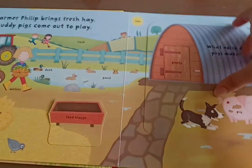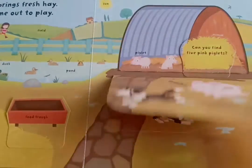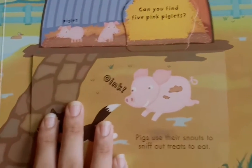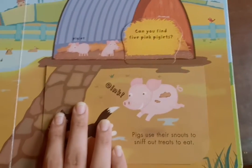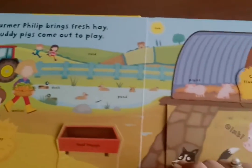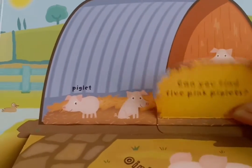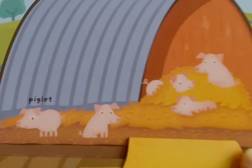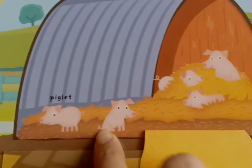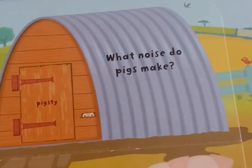Let us go and wake them up. Can all of you say good morning, piggies? Good morning, piggies! Oink oink oink oink — there they are! There are five little piglets hiding. Let us look behind the hay — peek-a-boo! There they are. Let us count: one, two, three, four, five. There were five piglets hiding in the pig sty.